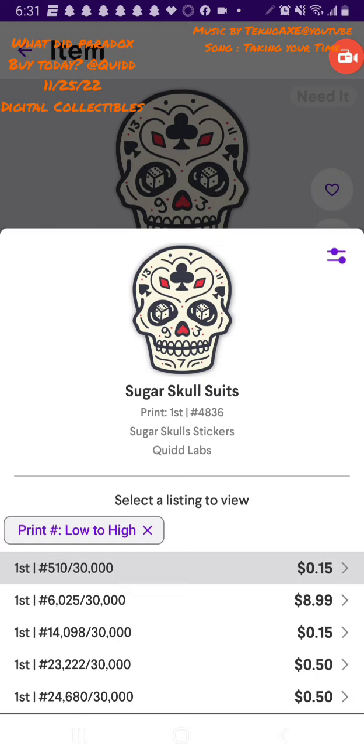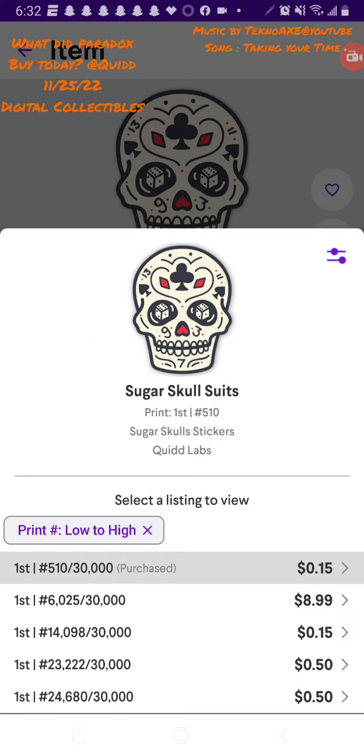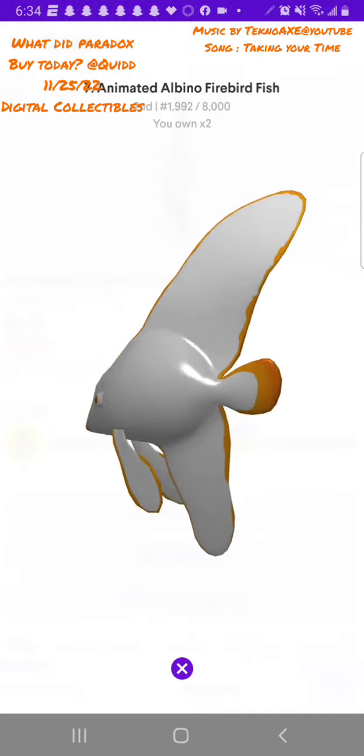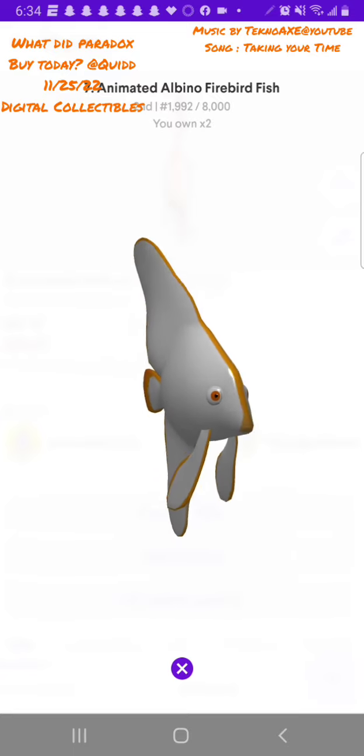These ones are Sugar Skulls — I'll be creating the meds. Love Sugar Skulls, really cool. This one's a 510 print. I show these not to say there's an astronomical amount of profit made, but mostly just to share that there's value here. I think these are great prices for digital collectibles, and I invite other people to jump on board — but for the right reasons, never for get-rich-quick schemes.